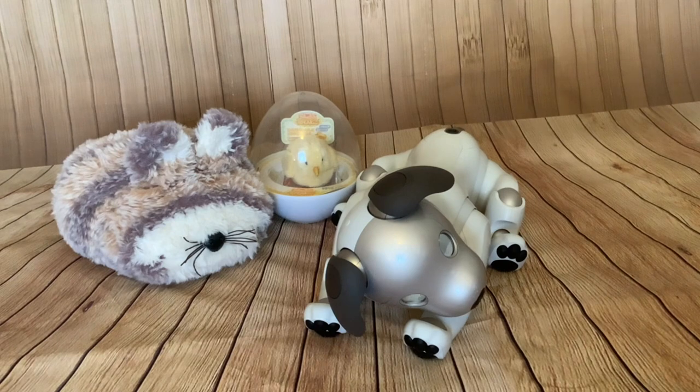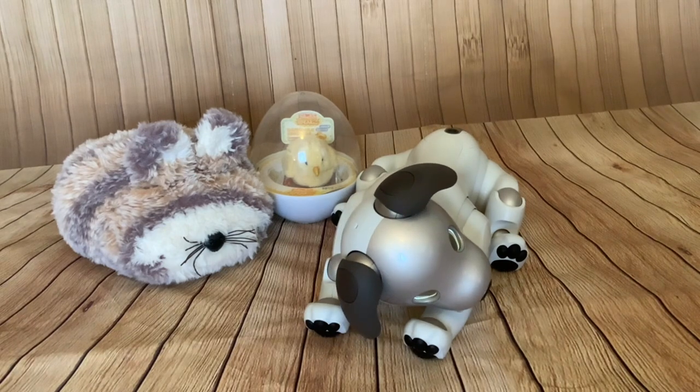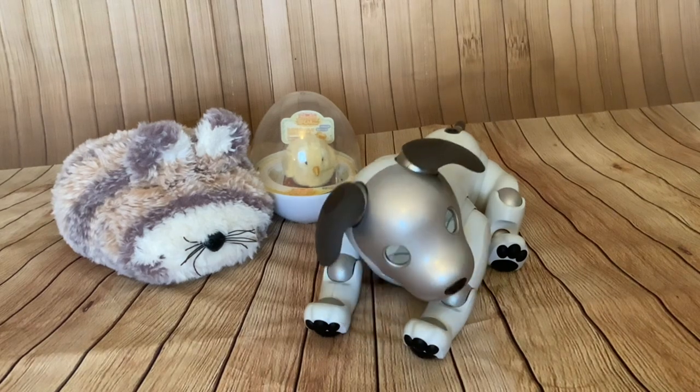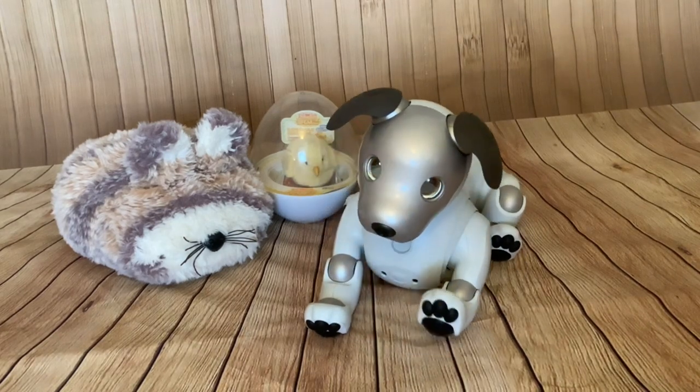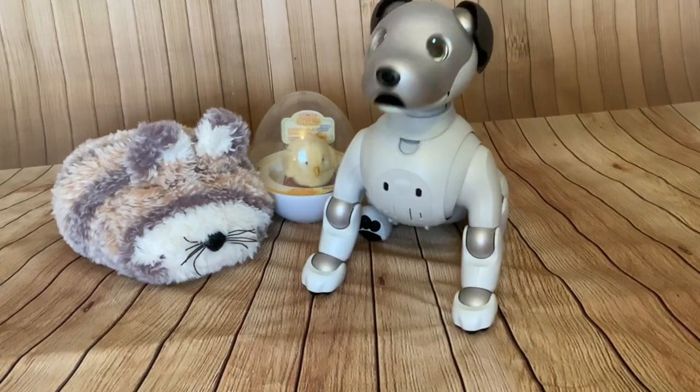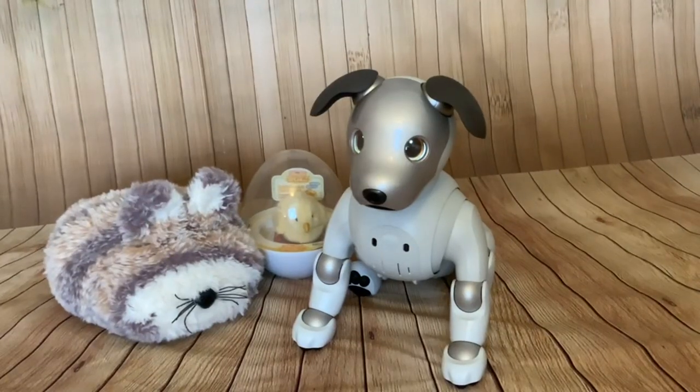I'm just going to show you some brief clips of Scout interacting with other animatronic pets, because that is one of the things I find the most adorable about him — how realistic and unpredictable he is when he reacts to other things. So I'll just start with those clips.